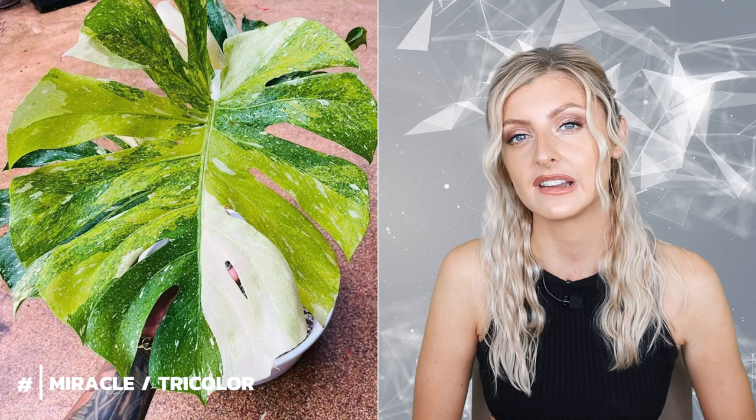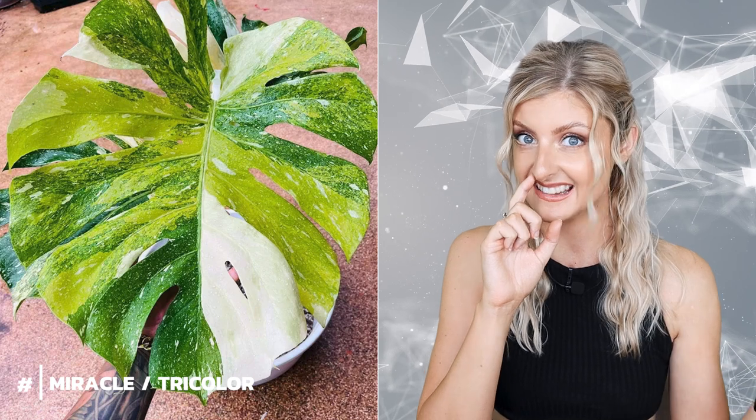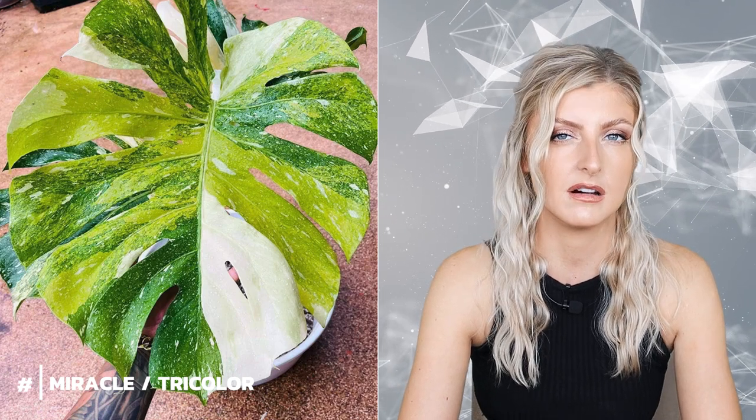Next, we have the Monstera Tricolor, better known as the Monstera Miracle. It's essentially a Thai Constellation with yellow variegation — so it has its green large form base, white variegation from the Thai, but also yellow. I don't know how common these are, but I suspect they're quite rare. I've seen beautiful pictures of these and also some not-so-impressive ones — it comes down to individual specimens. I couldn't tell you the price, but I assume they're expensive.